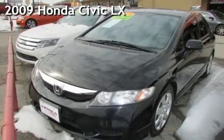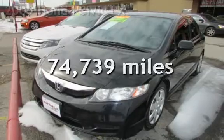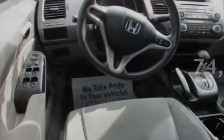Presenting a pre-owned 2009 Honda Civic LX. This Honda has less than 75,000 miles on the odometer.